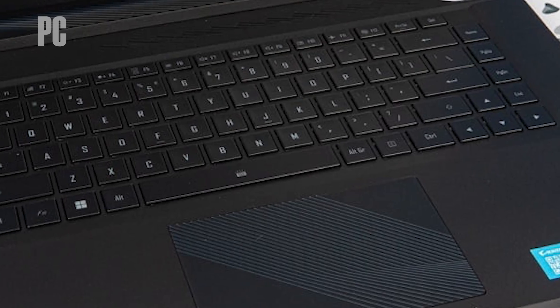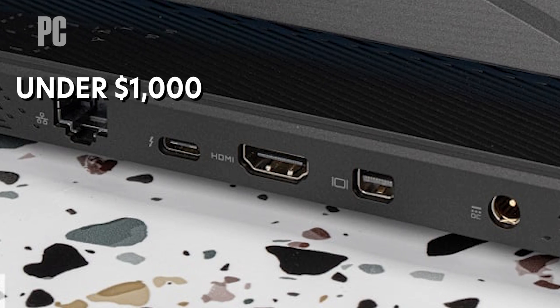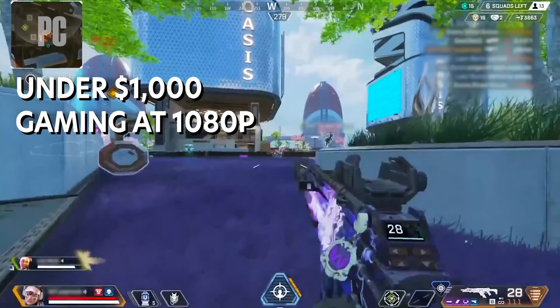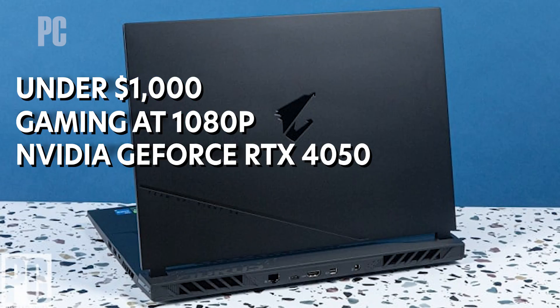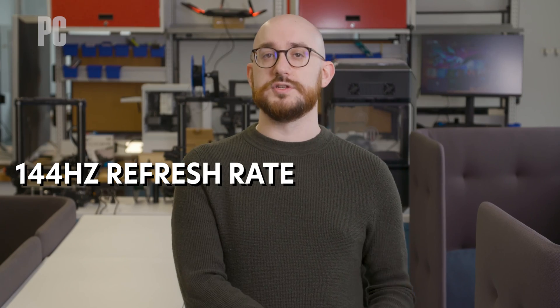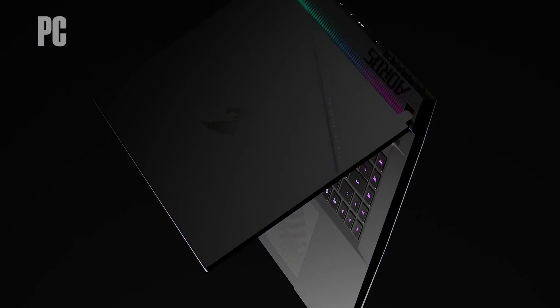Gamers, don't think we'd leave you high and dry for a second. Of all the budget-priced gaming laptops we've tested, this Aorus 15 BMF from Gigabyte nails the combination of decent performance, features, and build quality for less than $1,000. You're stuck gaming at 1080p with this laptop's 15-inch screen and NVIDIA GeForce RTX 4050 graphics inside, but at least it plays at a smooth 144Hz refresh rate. The 1080p webcam, comfortable keyboard, and long enough battery life only sweeten the deal.